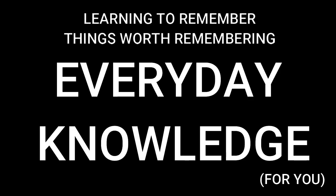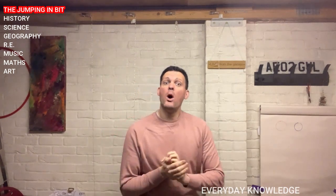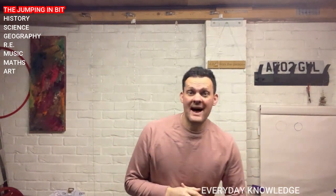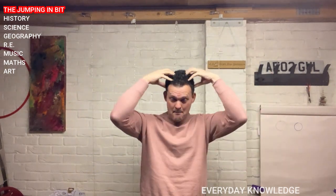And we are learning to remember things worth remembering. Everyday knowledge for you. Hello everyone and welcome to EDK. We're going to start off with our brand new focus: UK garden birds. But before that, what are we doing with knowledge today? We're retrieving it. I'm asking you questions, you're thinking hard and you're bringing the knowledge, bringing information back into your working memory.